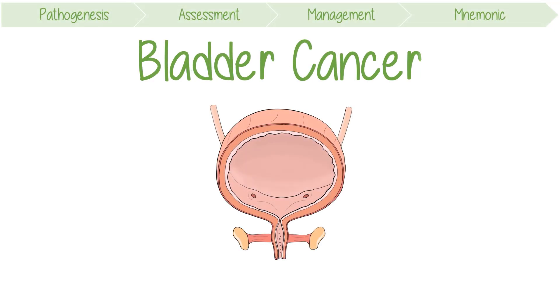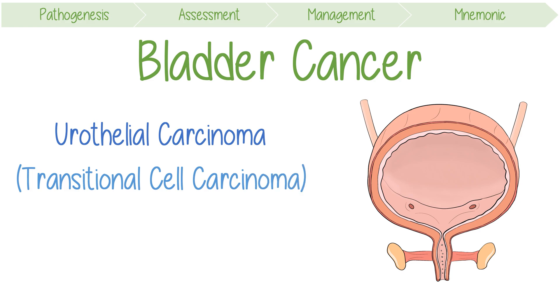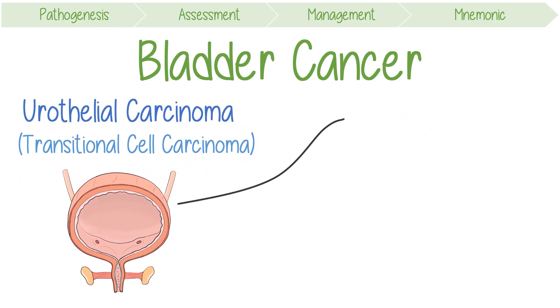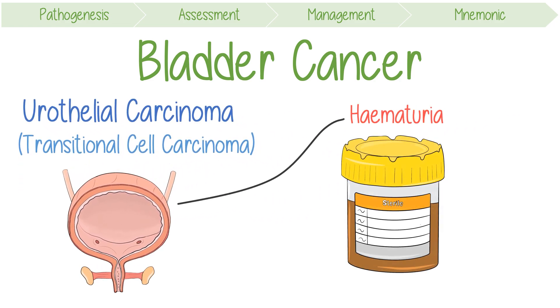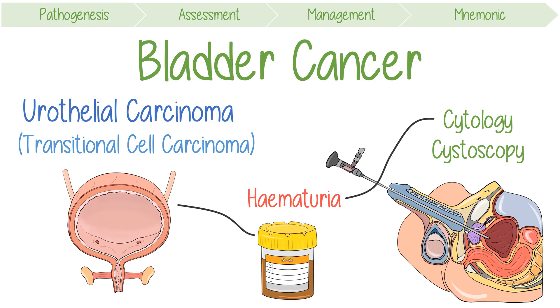Over 70% of bladder cancers are urothelial carcinomas, which were previously termed transitional cell carcinoma. The most common primary symptom is hematuria, or blood in the urine. The key to diagnosis is urinary cytology and then cystoscopy, which is a procedure where an endoscope — a thin tube with a light and camera at the tip — is inserted into the bladder via the urethra.